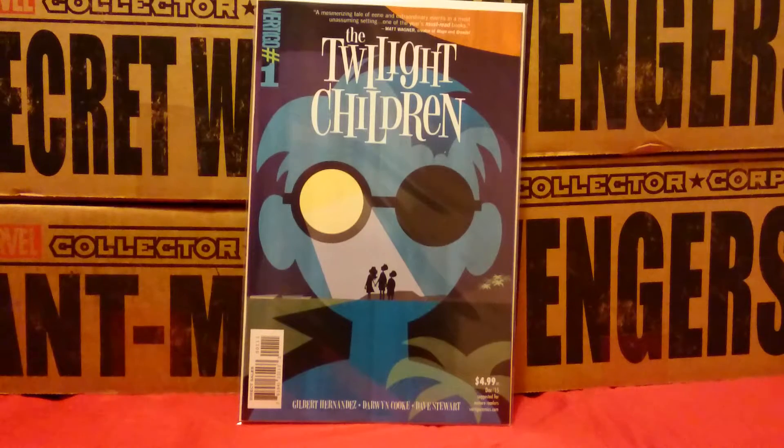This next comic is called The Twilight Children. It's from Vertigo, and this isn't normally the sort of thing I'd pick up — I'd look at the cover and go no thanks. But I was speaking to a guy on Twitter, Jake Scully or something like that — sorry I've completely jacked up your name. He said he read Bloodshot Reborn and loved it, so he subscribed to a load of Valiant comics. We got to talking and he basically said that Twilight Children is a really rad book and I should pick it up, so I have.